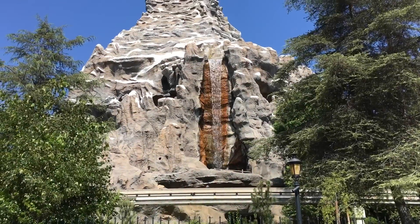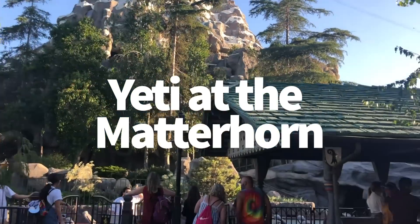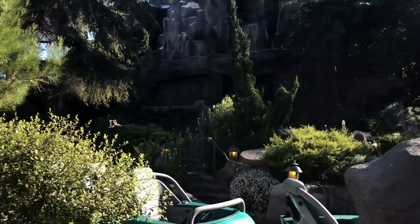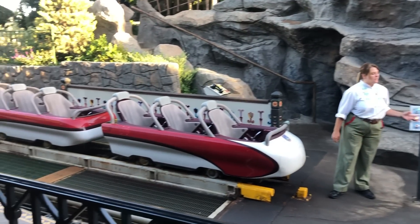Speaking of the Yeti at the Matterhorn, the Yeti himself is about as scary as Disco Yeti on Everest, although this one actually moves without the assistance of strobe lights. But the real creepy part is the screaming. Even when you walk past the Matterhorn, you can hear Yeti screams coming from the mountain, and when you're being jostled around in the dark, those screams can be really, really ominous.